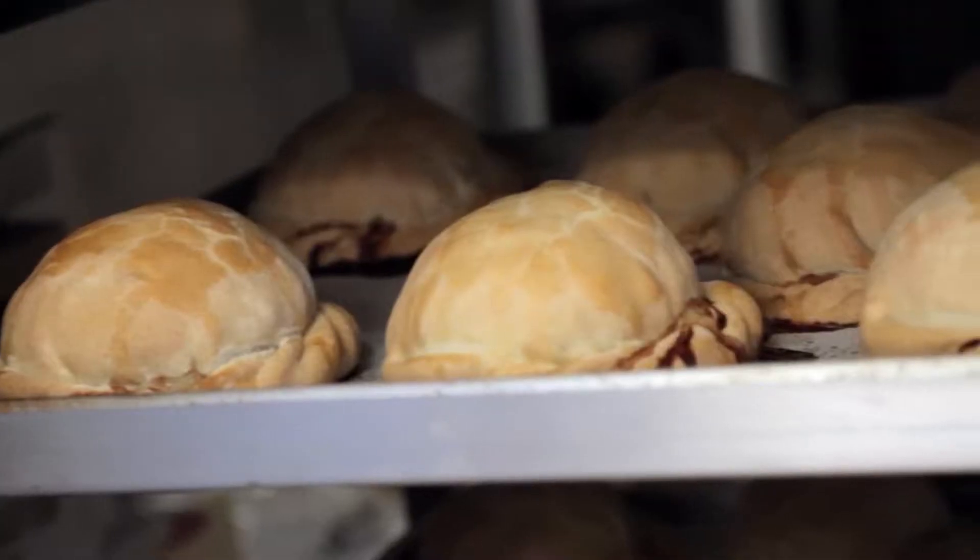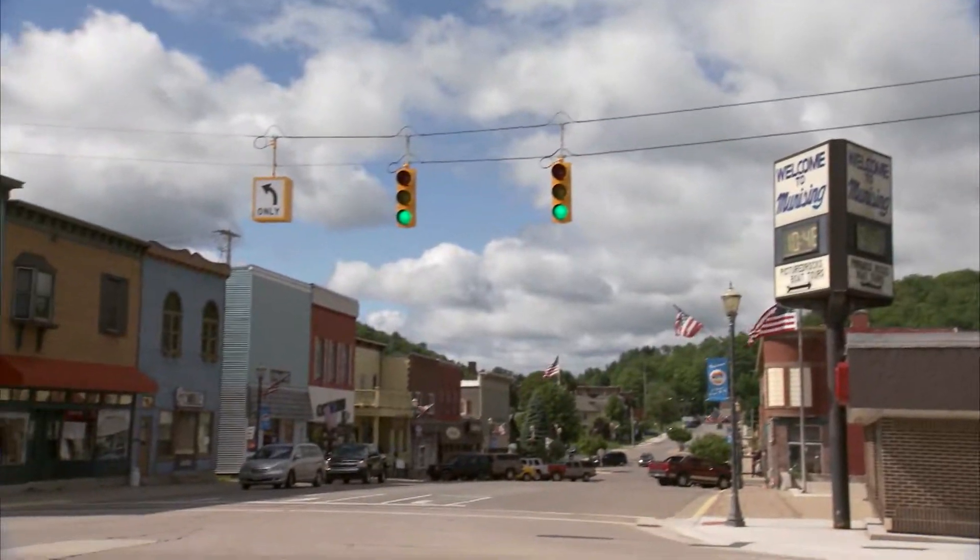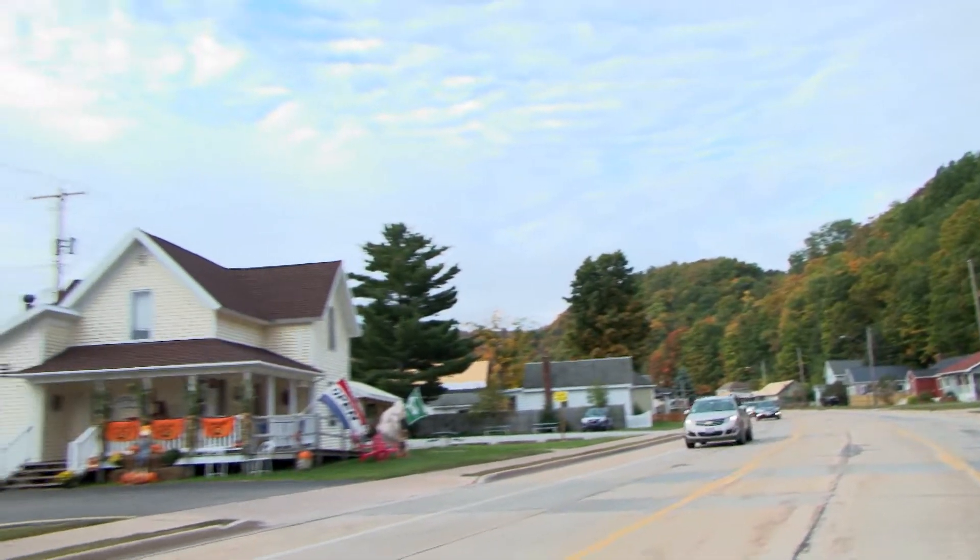If you're a Yooper, a pasty is a taste-tempting savory meal you can hold in the palm of your hand. And if you're not a Yooper, well, it's pretty much the same thing — you just don't get to eat them as often. So to get our flatlander hands on one, we headed west to marvelous Munising and found Muldoon's.